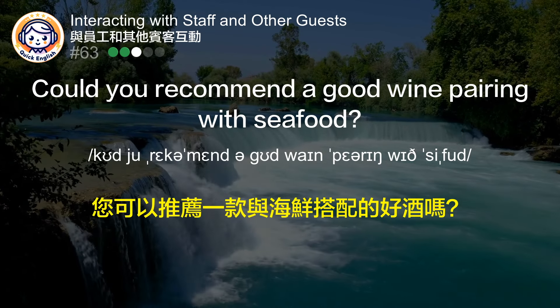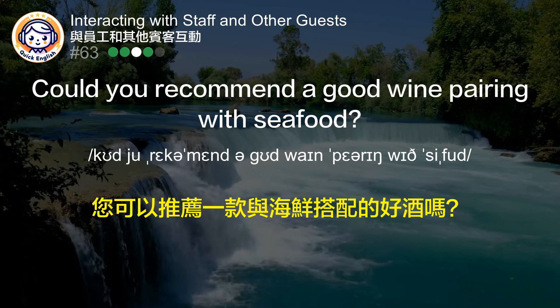Could you recommend a good wine pairing with seafood? 您可以推荐一款与海鲜搭配的好酒吗？